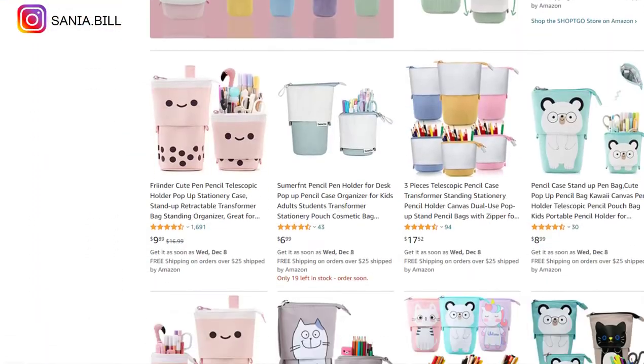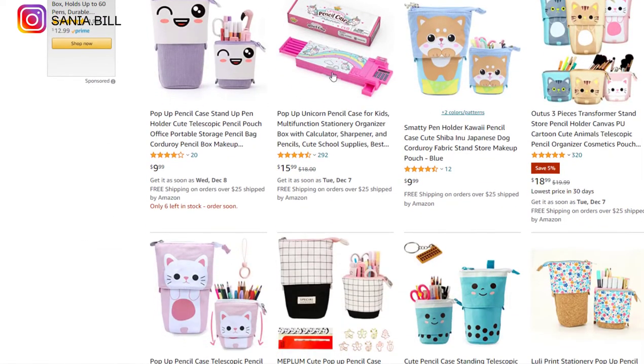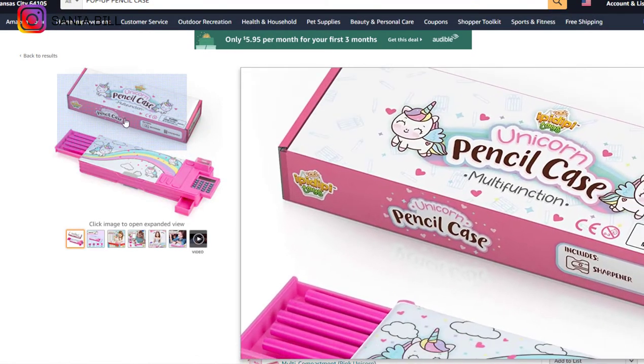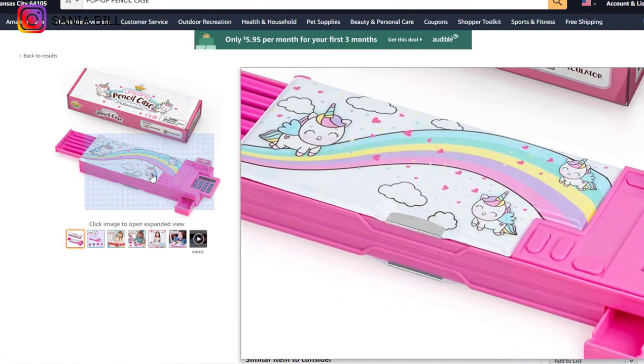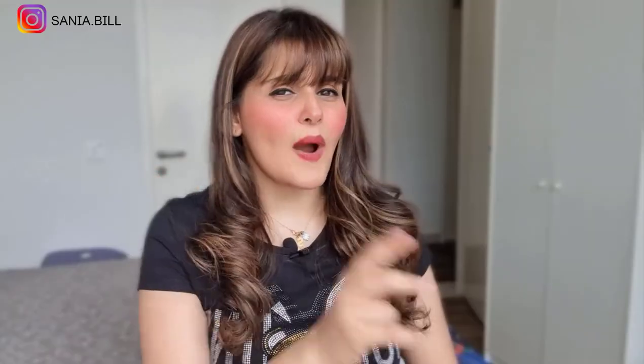Product number twenty-eight is the pop-up pencil case — a very cute product I totally love. It falls under the school accessories niche market with a broad market base, especially among parents and kids. It has many variations you can modify according to demand by reading competitors' comments. Selling price is $20, product cost is $6, shipping is $1, giving a profit margin of $13.